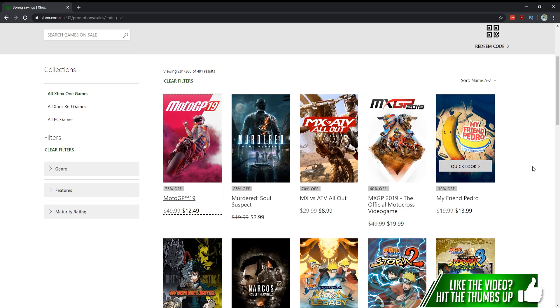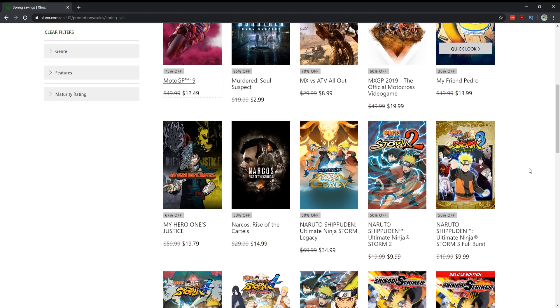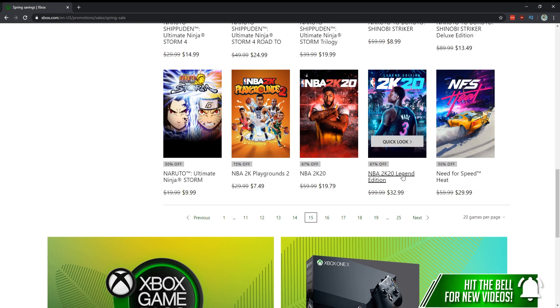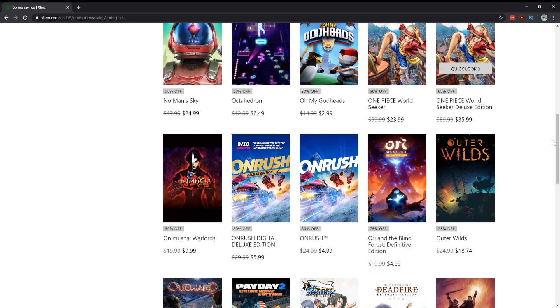My Friend Pedro — I'd probably wait for a deeper drop. It's on sale for $14 and to me was a little overhyped. The Naruto and NBA 2K games are on sale — I don't play those. Need for Speed Heat for $30 — people say it's better than Payback, but still, if you're looking for a racing game get the Forza series. NHL games are on sale — I have nothing to say about that. No Man's Sky is much improved but still not my thing.